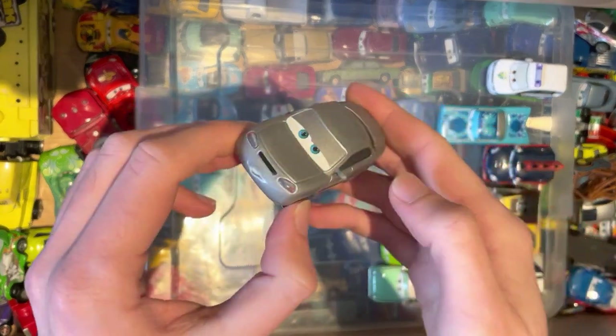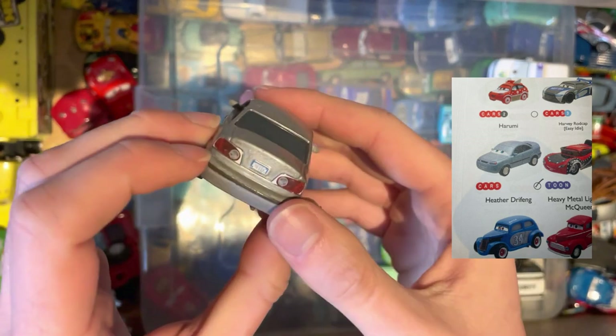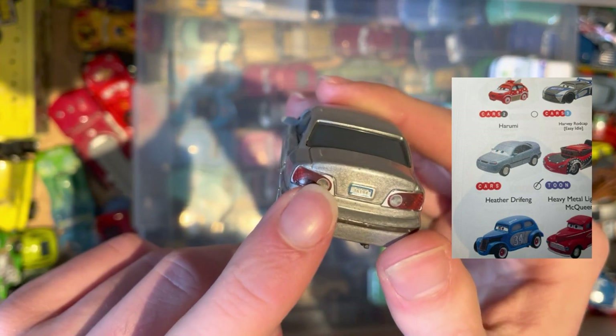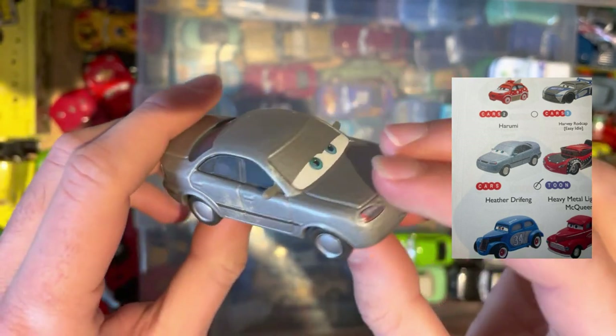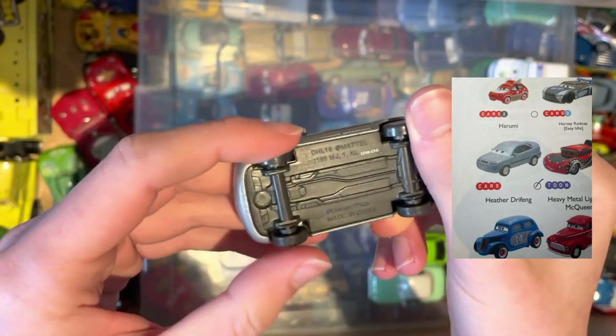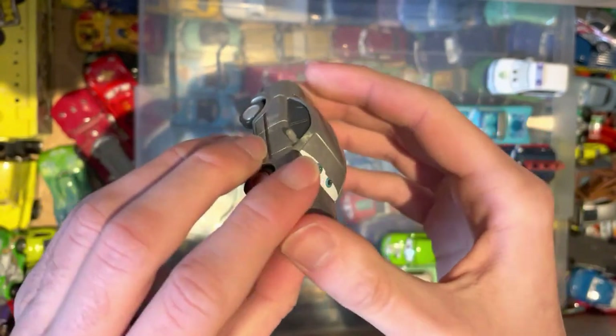Next up is Heather Dreyfing. I had no idea these existed, but they're from the Autobahn Society and I could tell by Googling the number plate on the back of the car. A very basic car but another one nice to tick off, in good condition as well.